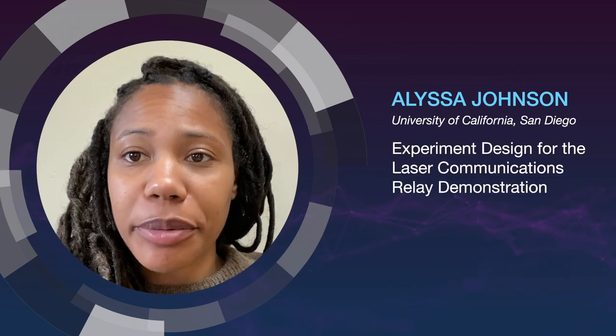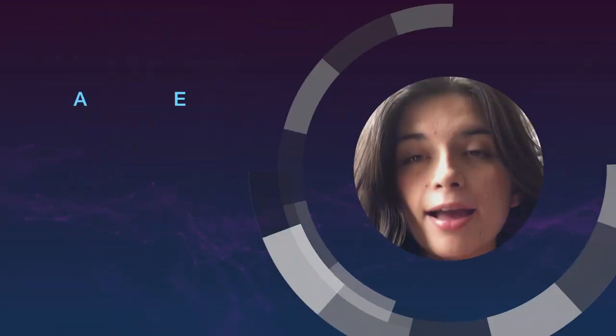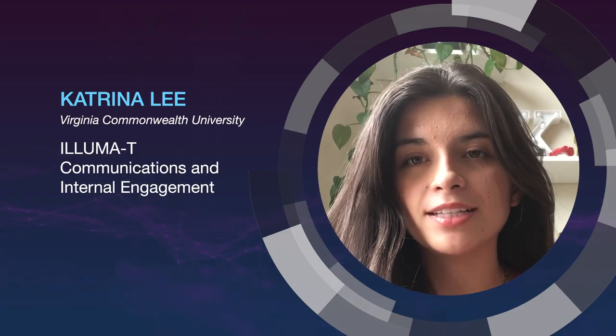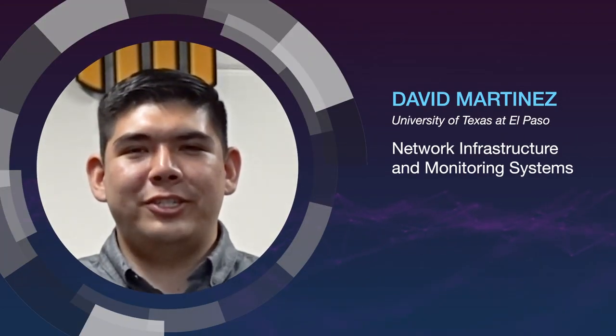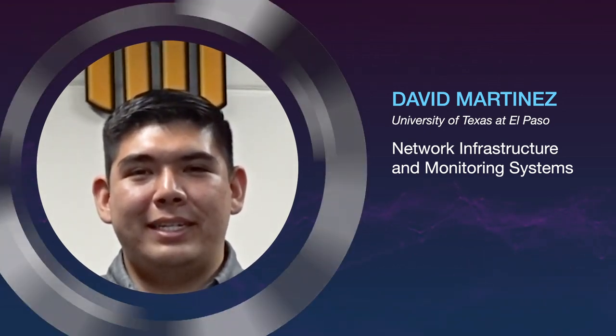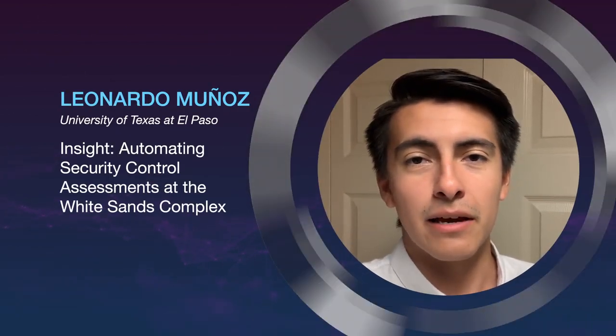I am working on experiment design for the laser communications relay demonstration. I am fostering engagement for Illuma-T and creating products to share the benefits of laser communications to both the general public and the NASA community. I am improving network infrastructure at the White Sands complex with a fiber backbone system and expanding out-of-band network monitoring. I am automating security control assessments to harden NASA's cybersecurity posture.